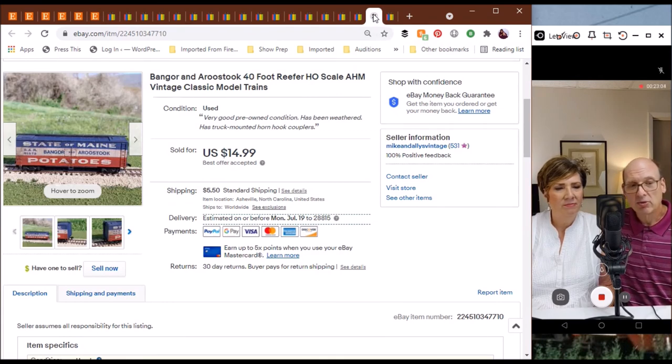One more from the world of model railroading — this is another one I was so tempted to keep for myself. I loved the weathering job whoever had it originally did — it was just such a nice job. This is a Varner and a rustic 40-foot reefer, HO scale, offered through AHM, dating it at least early 80s if not older. They got a best offer of $14.99 — it's found a new home on somebody's railroad pike.